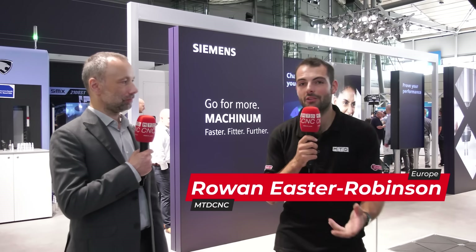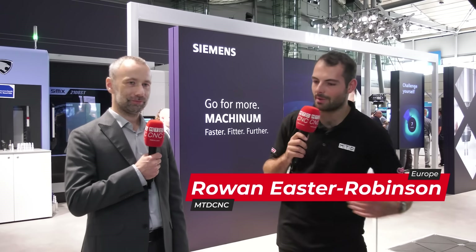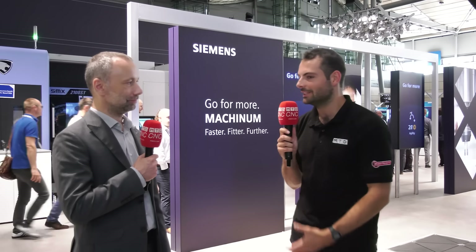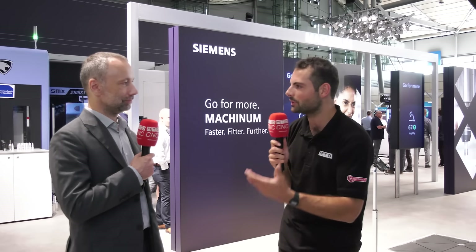Welcome to EMO 2023. We're here on the Siemens stand. Some people might think that Siemens is only a logo you see in the back of a machine cabinet when you're running a machine, but there's a huge amount of software they provide to support machine shop operations and management. What kind of software do you offer?